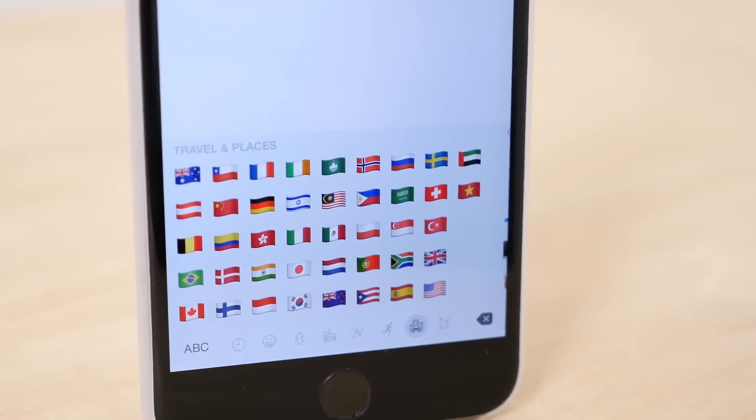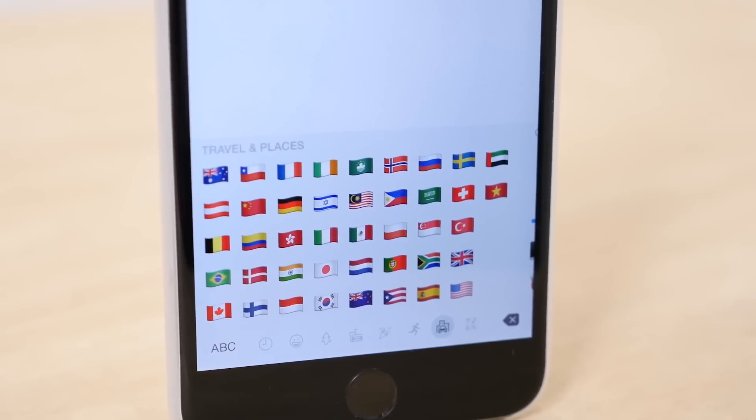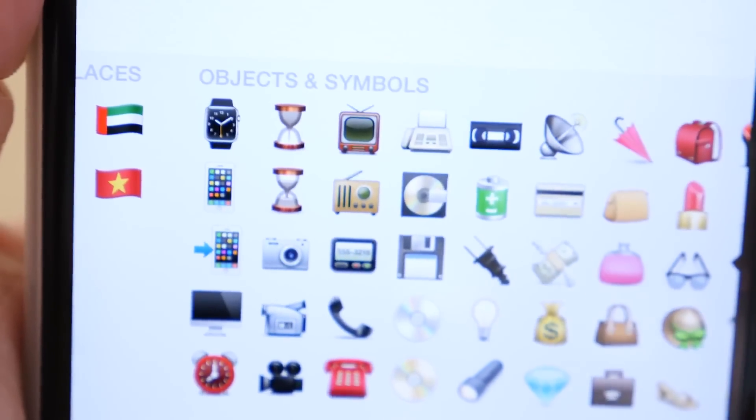Along with those, there are also new flags for different countries, and there is an Apple Watch, iPhone 6, and iMac emoji.